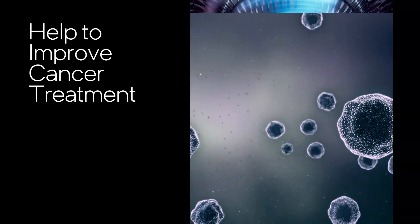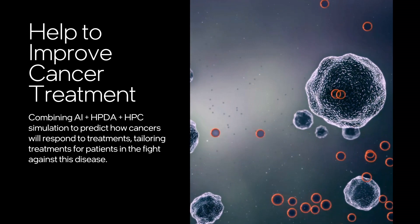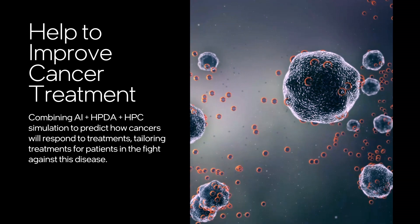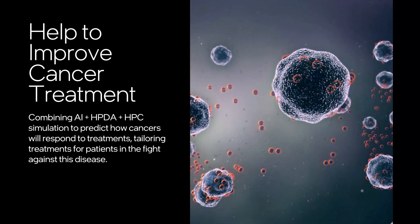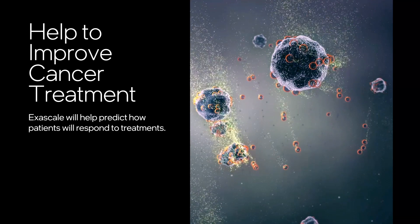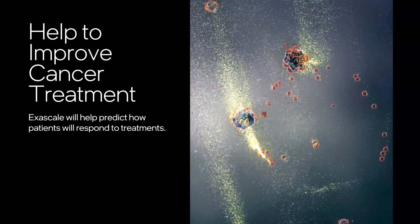By combining AI, HPDA, and HPC simulation, we can help to improve cancer treatment by analyzing, at scale, how cancers will respond to drugs and tailor treatments for patients in the fight against this disease. Through exascale computing, we have a chance to predict how patients will respond, and that can help save lives.